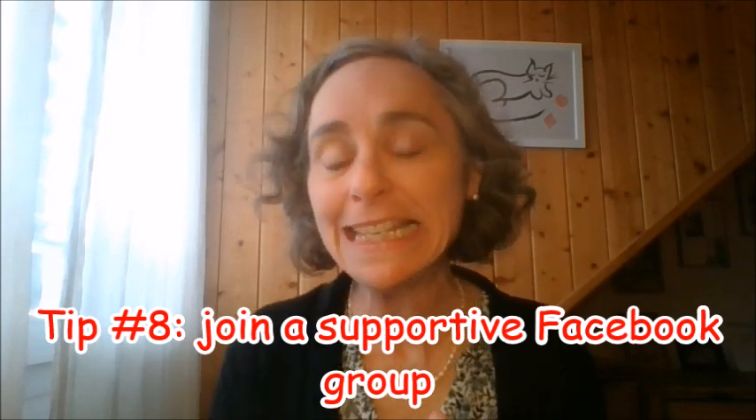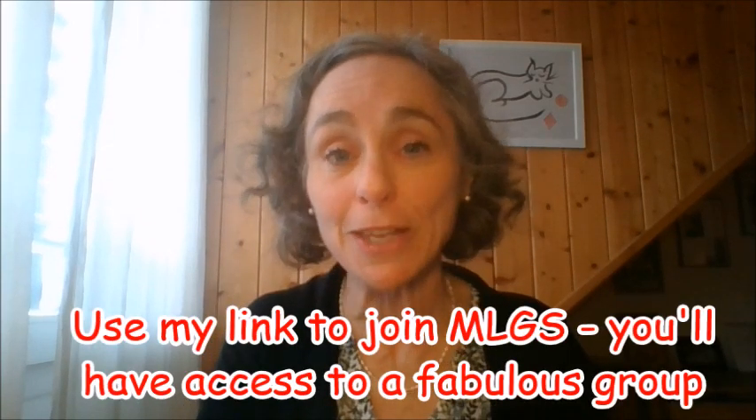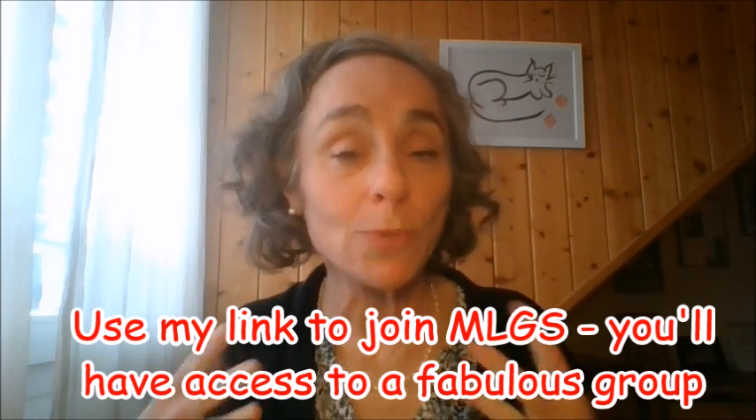My last and best secret, number eight: join a supportive Facebook group where you are going to learn all about good strategies to get more sales, including getting your hands on really good email swipes. If you buy My Lead Gen Secrets through me, I'm allowed to invite you into such a Facebook group — it's a huge, very supportive group. It's well known that if you are surrounded with successful, supportive people who share their tips and tricks, you are more likely to be successful. I've really had success thanks to these communities.